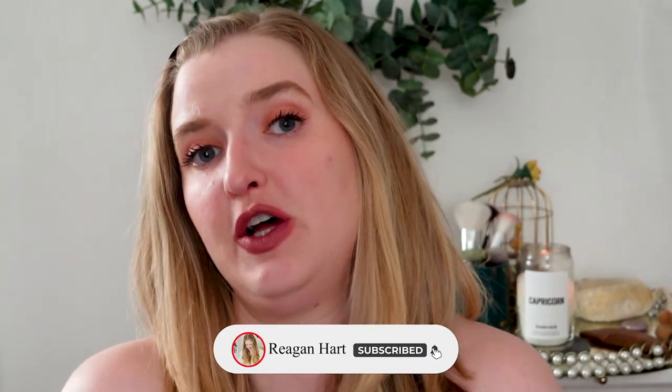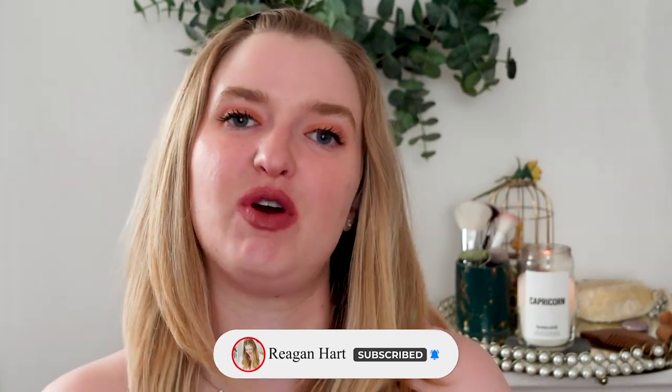Alrighty, guys — the sun is kind of exiting this room and my boys are calling me, so it's time to wrap this up. I hope you all enjoyed this video and I hope you have a wonderful day or evening wherever you are in the world.